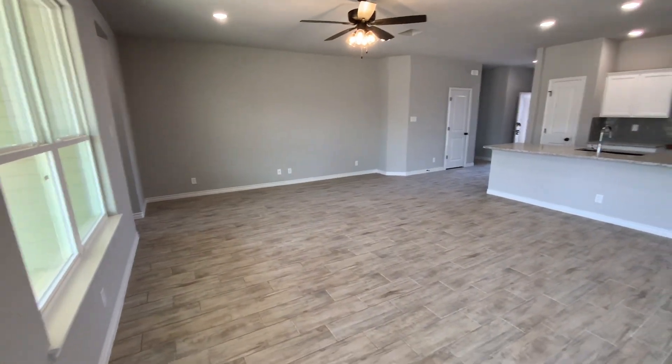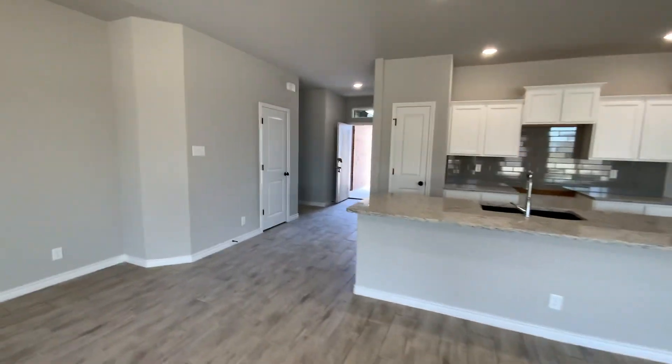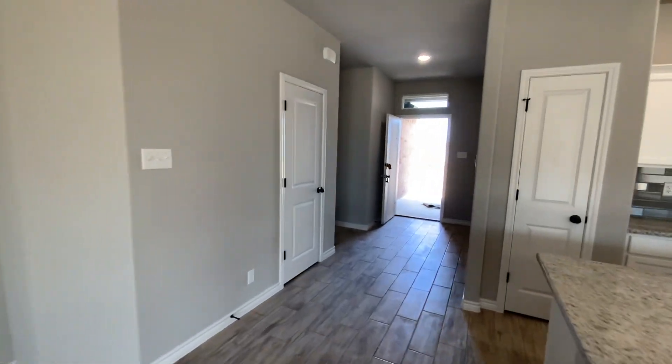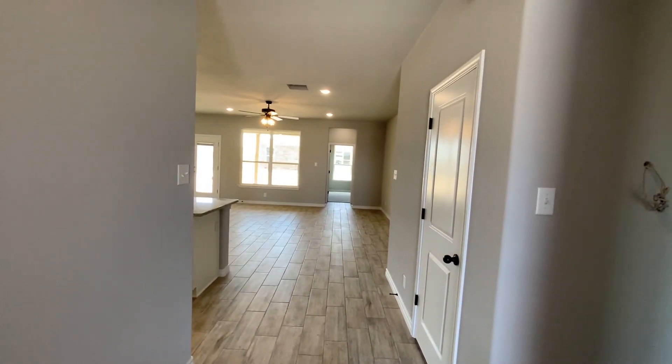Usually when they get to this phase they start selling really quickly, so if you need any more information please give me a call — Chalice Cozier at Better Homes and Gardens Real Estate, 254-458-8434. Thank you, have a great day.